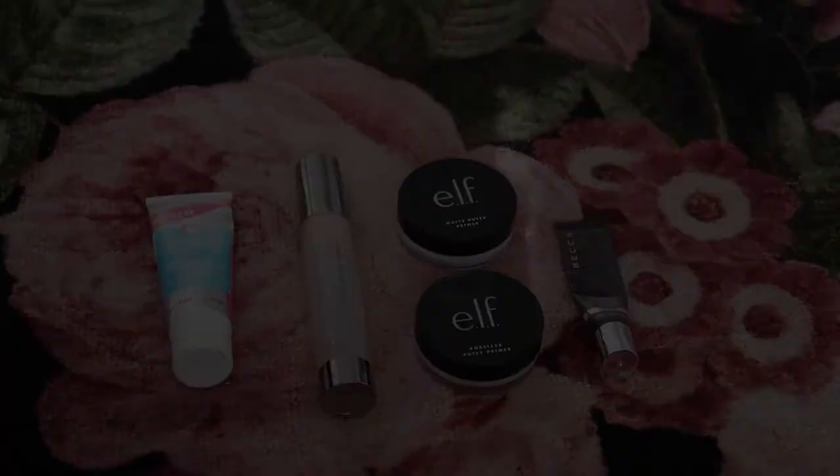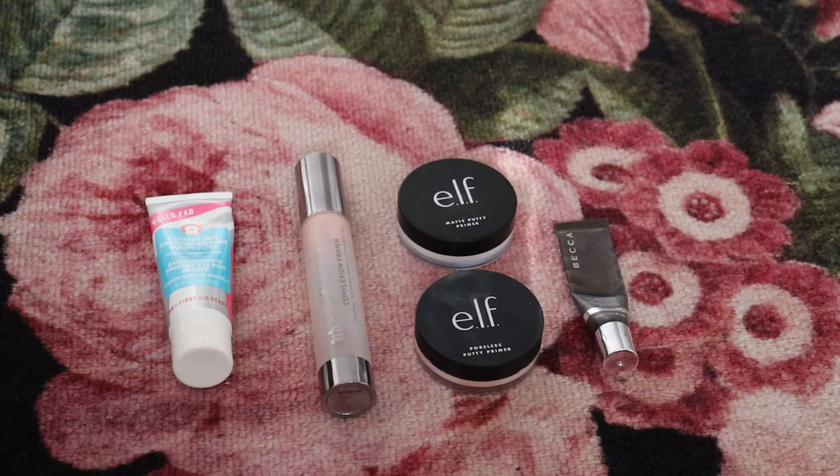A couple more things I wanted to mention before we get to the products. When talking about face makeup, I think it's important to acknowledge my skin type. I have combination skin — pretty normal otherwise, but with a really oily T-zone, and during the warmest summer months my skin tends to be more oily all around. It's never really super dry. Also, once we go through this declutter, I'll be talking about my goals for where I would love my makeup collection to be. In general, my goal is to have a minimalist makeup collection. So with those things out of the way, let's get into the primers.